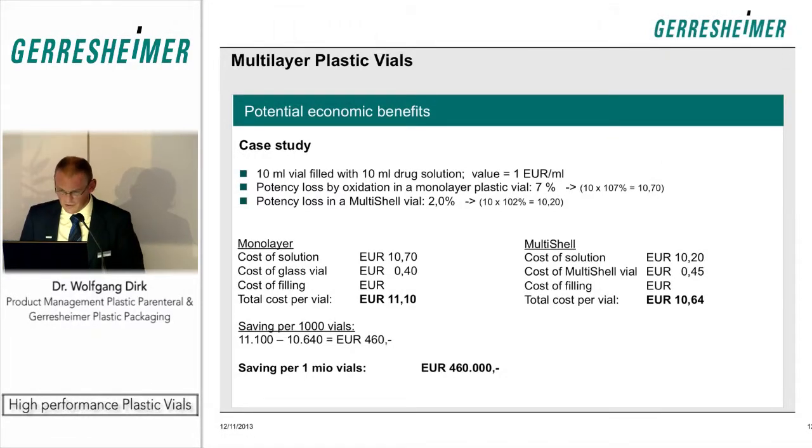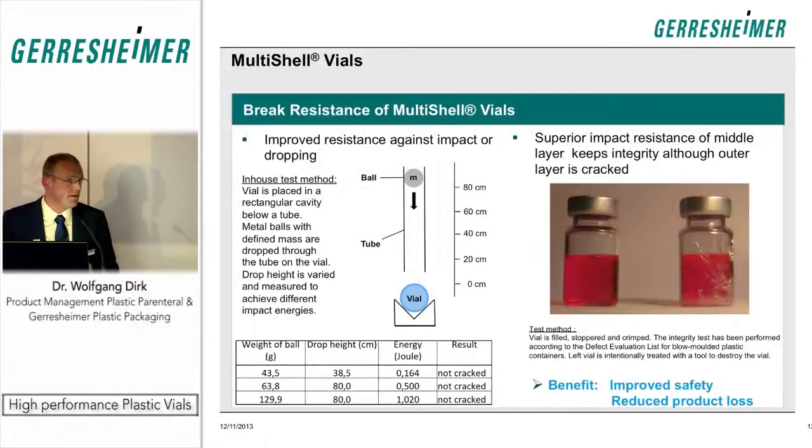A similar case can be made with break resistance, which is naturally better for plastic vials than glass. We tested this by dropping a metal ball through a tube onto the vial. Using a 40-gram ball dropped from 40 centimeters, the glass vial is already destroyed. To begin damaging the plastic vial, you need a 130-gram ball dropped from 80 centimeters — and even then, only the outer shell shows some impact. As shown in the picture, treating the vial with a tool only damages the outer shell; the polyamide layer remains intact, keeping the vial integer.